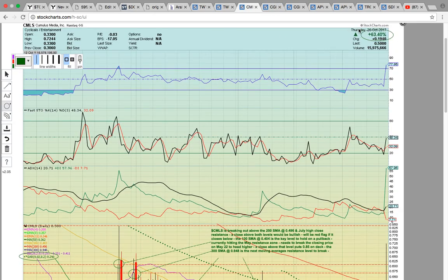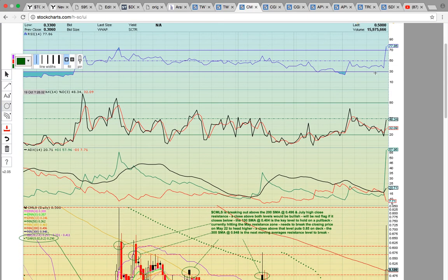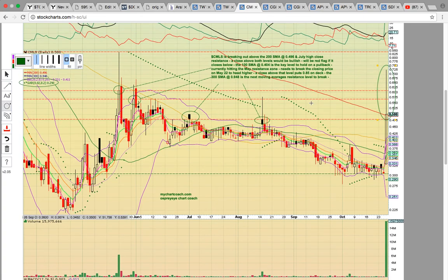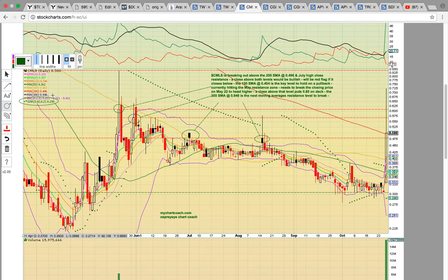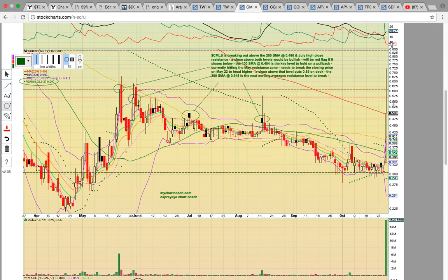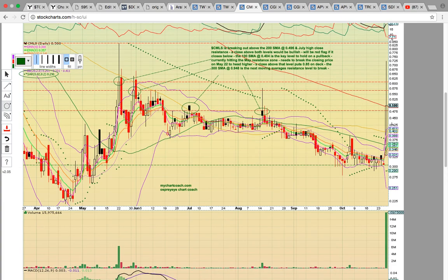Let's take a look at CMLS — this was the big winner today. It closed up 63%. It did have a big pullback; notice the long upper wick on today's candle. It ran all the way up to $17.50 and pulled back, hitting resistance from back here in May — this is the high close resistance level. It also closed below June resistance and pulled all the way back down to the 200-day simple moving average, currently at $0.496 — basically $0.50. It needs to stay above that level to head higher.